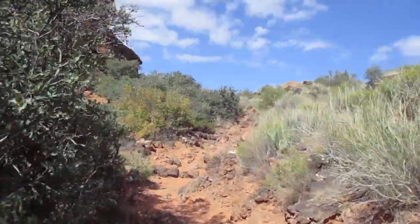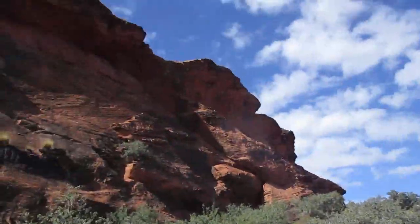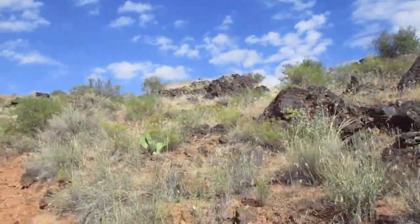Starting to get a little bit of an incline to the trail here, so we'll see where this leads. There's lots of lava rock here.